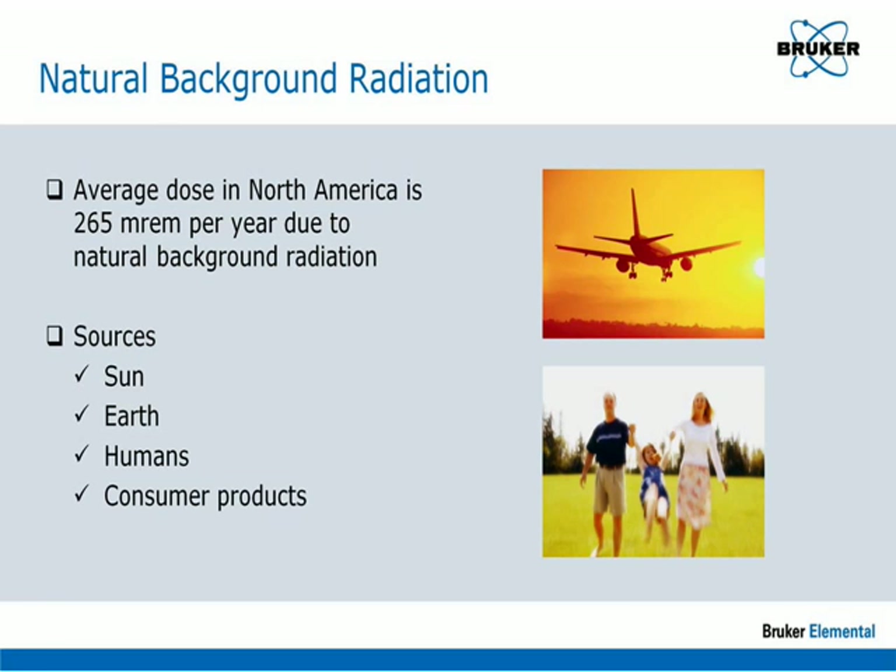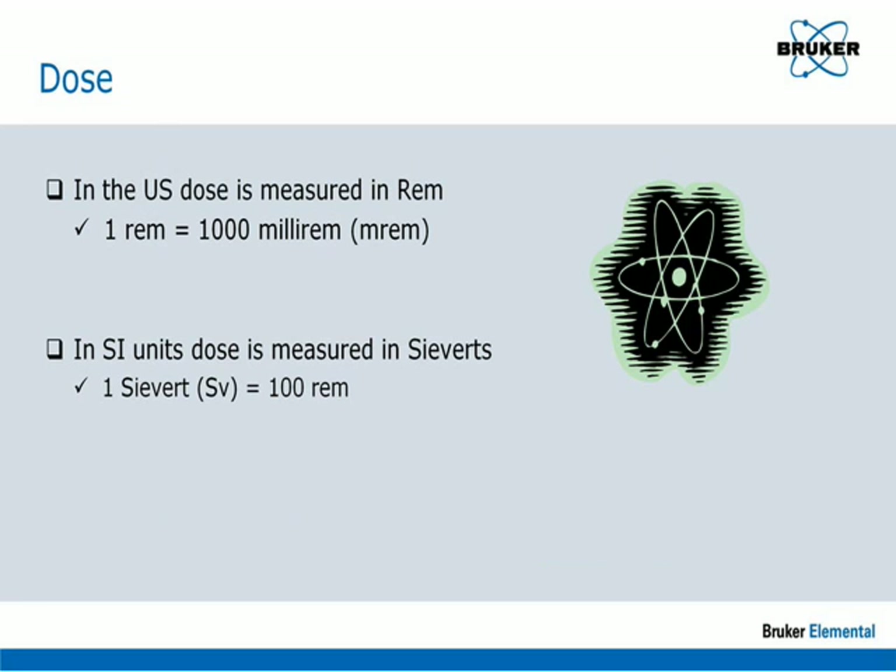In the U.S., radiation dose is measured in rem. Most levels are low enough that the typical unit is millirem — one millirem equals one one-thousandth of a rem. In Europe and other countries using SI units, dose is measured in sieverts; one sievert equals 100 rem.